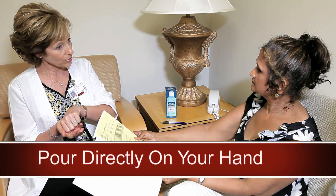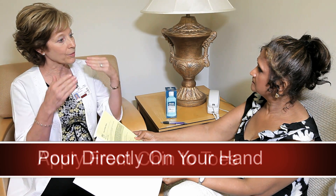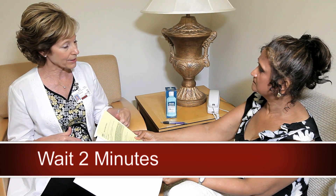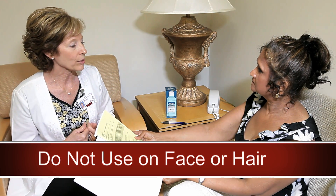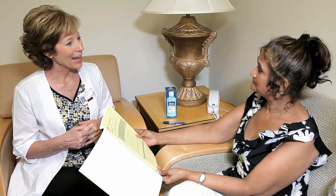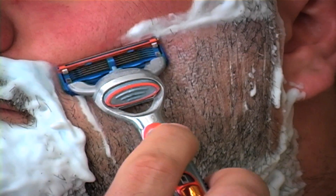Showering several times before surgery with the cleanser helps reduce the risk of infection by decreasing the surface bacteria on your skin. Pour the liquid cleanser directly on your hand rather than a washcloth, then apply it to your body from your chin down to your toes. Let it stay on your body for two minutes and then rinse off thoroughly. Do not use this cleanser on your face or your hair — use your normal soap and shampoo for those areas. Do not apply anything to your skin afterwards, such as lotions, powders, colognes, or aftershave products.